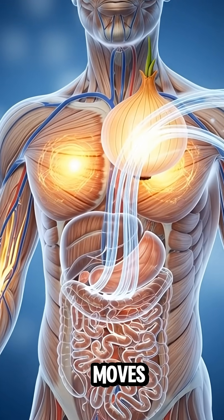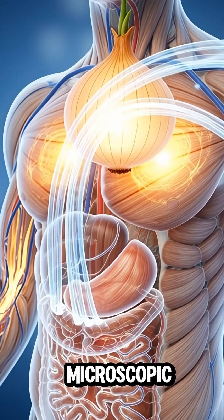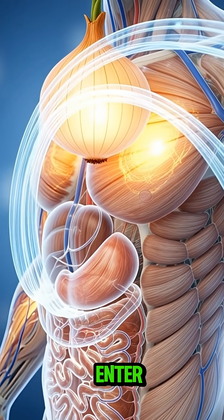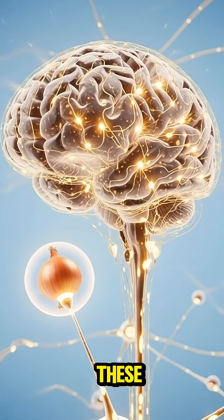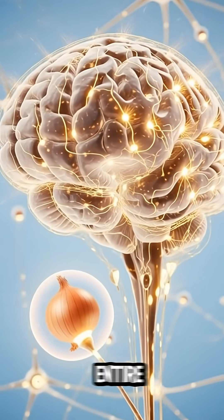From here, the onion moves into your intestines. Under a microscopic view, nutrients enter tiny villi — glowing particles absorbed directly into your bloodstream. These nutrients begin circulating through your entire body.